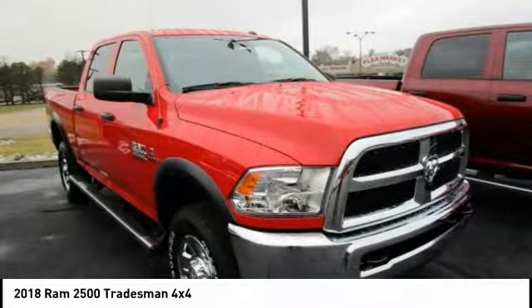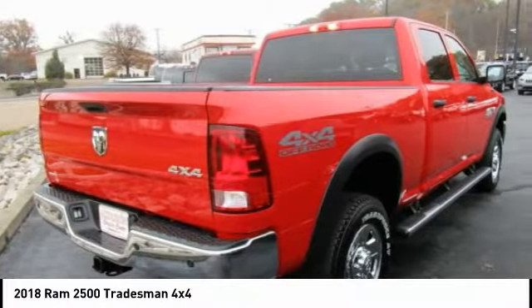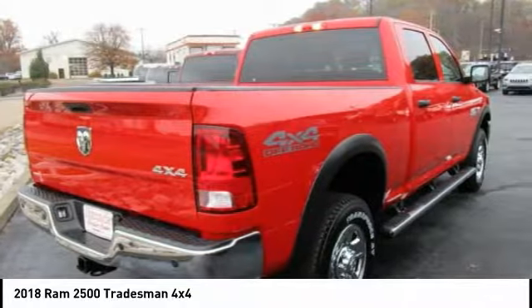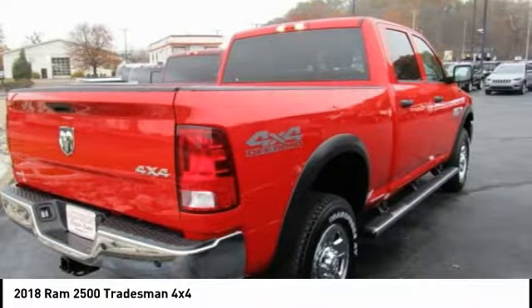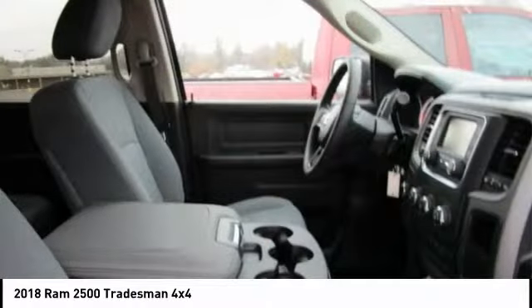This flame-red clearcoat 2018 Ram 2500 is equipped with a 6.7-liter I6 24-volt DDIO HV turbo diesel, automatic transmission, and receives an estimated.